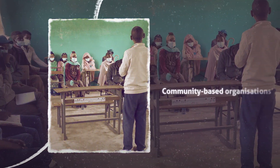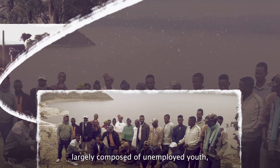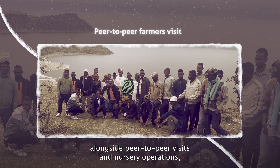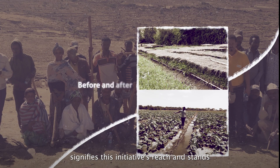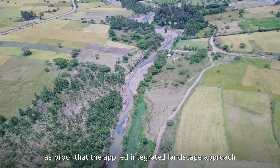The creation of community-based organizations, largely composed of unemployed youth, alongside peer-to-peer visits and nursery operations, signifies this initiative's reach and stands as proof that the applied integrated landscape approach is a testimony of progressive success.